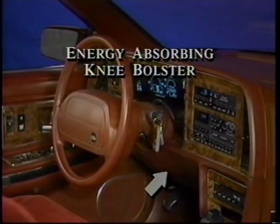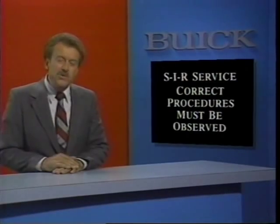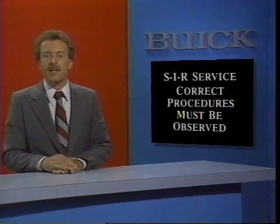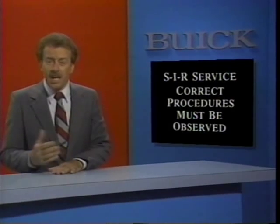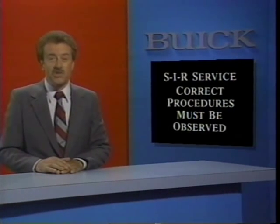The Supplemental Inflatable Restraint, or SIR system, is standard equipment on the new Riviera and Riata. The system is designed to supplement the car's safety belts in the event of a front-end collision. When such a collision occurs, an airbag is deployed rapidly from the steering wheel. The inflating bag absorbs energy to reduce the forward movement of the driver, and the airbag deflates immediately after full deployment. In addition to the airbag, the SIR system includes an energy-absorbing knee bolster, and the collapsible steering column is also retained. When servicing SIR-related components, special handling and service precautions must be observed to avoid unwanted SIR deployment and personal injury or damage to the system.